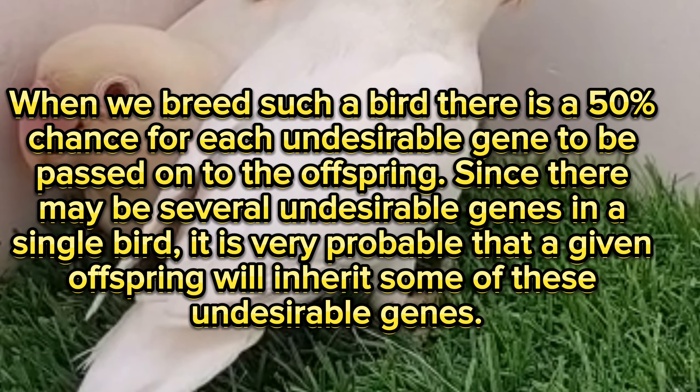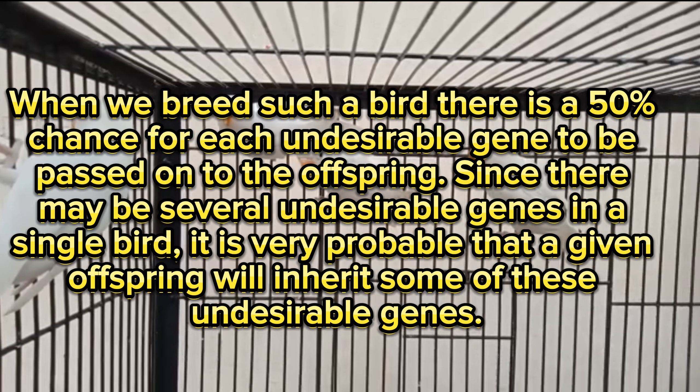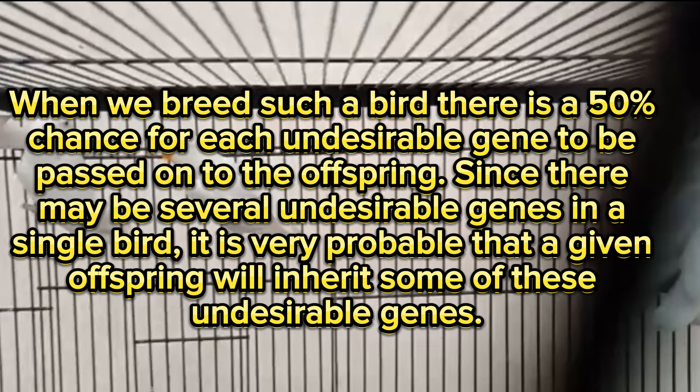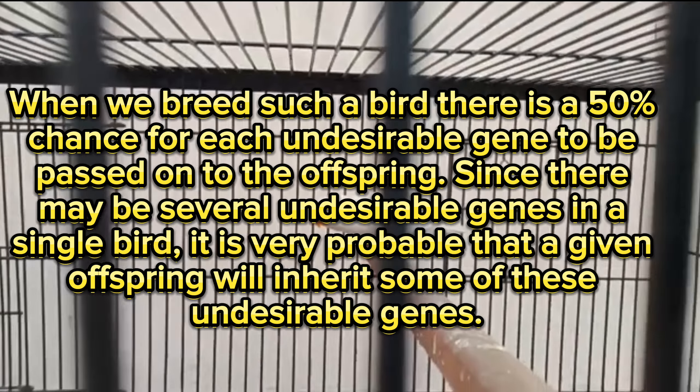When we breed such a bird, there is a 50% chance for each undesirable gene to be passed on to the offspring. Since there may be several undesirable genes in a single bird, it is very probable that a given offspring will inherit some of these undesirable genes.